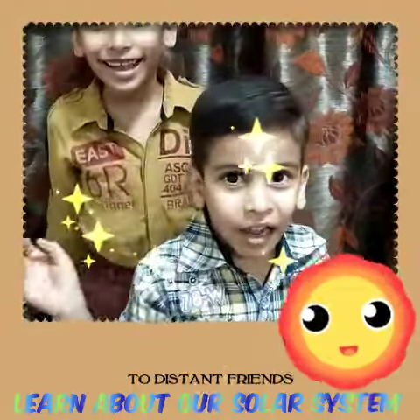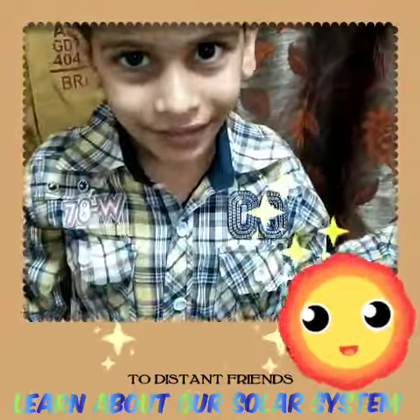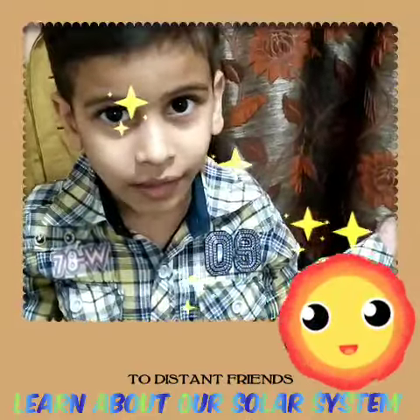Hi friends! Today I will tell you the 8 planets in our solar system.